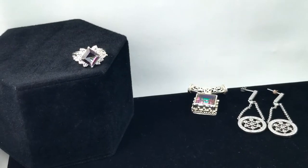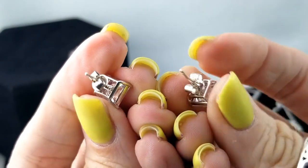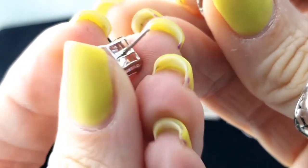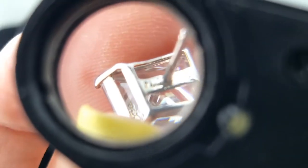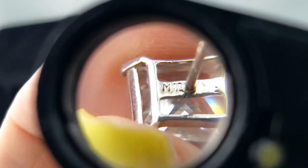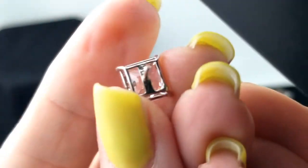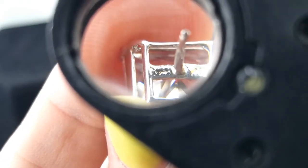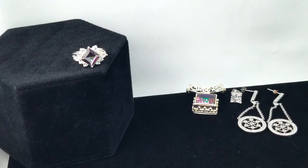Then we have this pair of studs — little square cut rhinestone. There is a mark there — M-something-something. I don't know, maybe the other one is more legible. I don't know what that says. But those are large and in charge — very big CZ in silver.